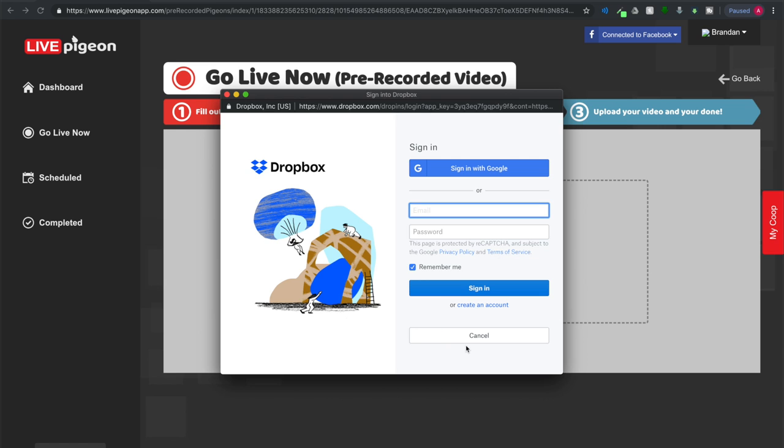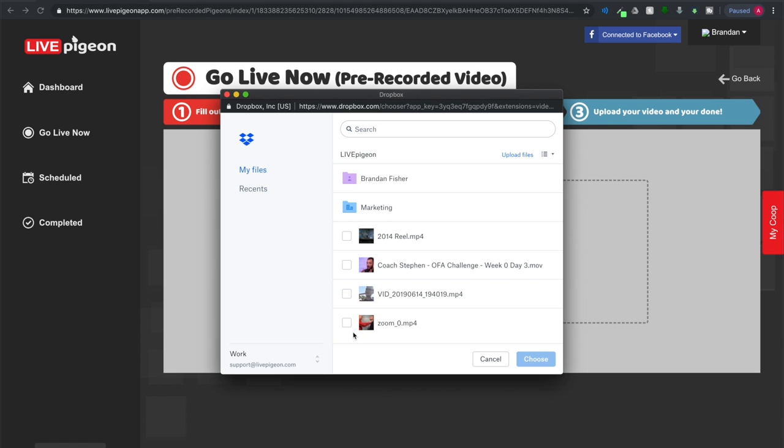From here you're just going to connect your Dropbox account. Once I've connected my Dropbox account I can actually just go to where the file is that I want to upload. I'm going to click on it and click choose.